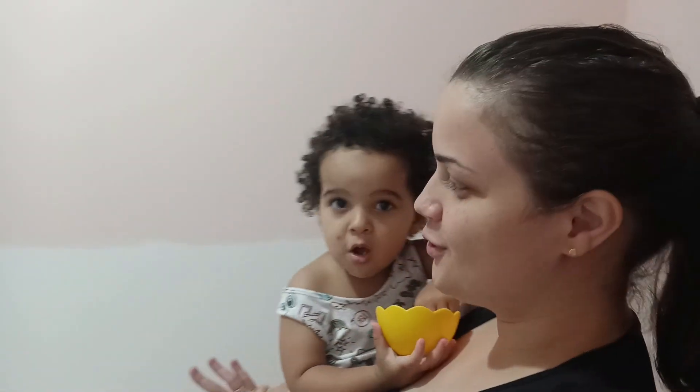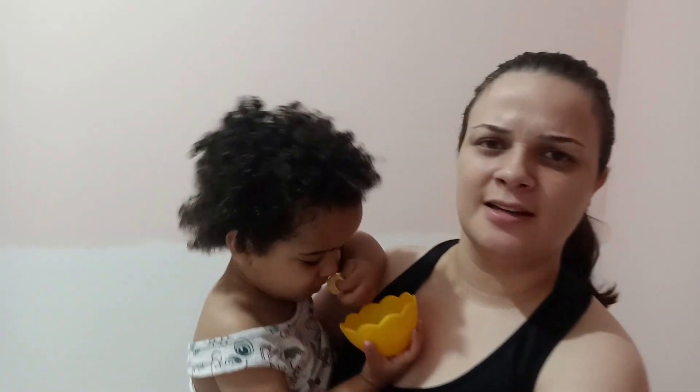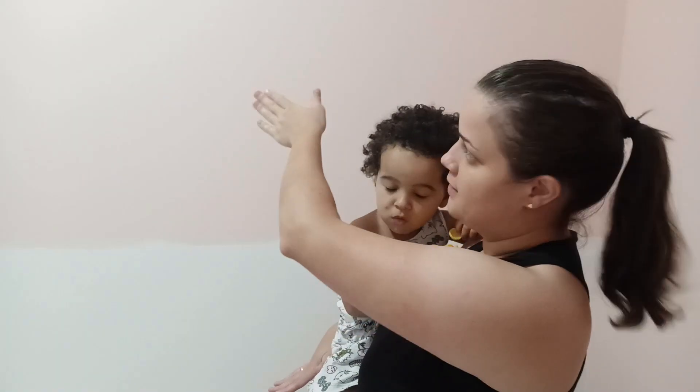Esse é o famoso detalhe que eu estou falando para vocês desde o início do vídeo, que eu acho que vai dar um tchan no quarto da Helena. Eu peguei várias referências no Instagram, no Pinterest, em vários lugares e eu fiquei apaixonada. Só que a maioria faz ao contrário — deixam a parte de cima branco e a parte de baixo colocam a cor do quarto. São pouquíssimas inspirações que eu vi que ficou igual essa daqui. Eu amei o detalhe de baixo branco, porque destaca a coisa mais linda.